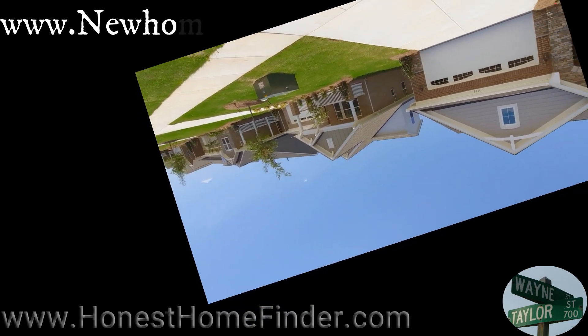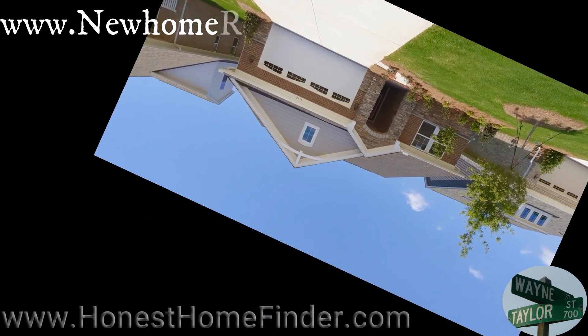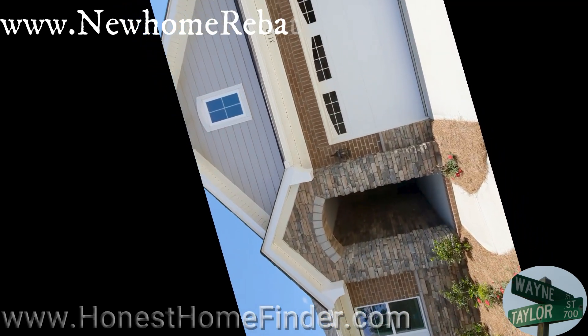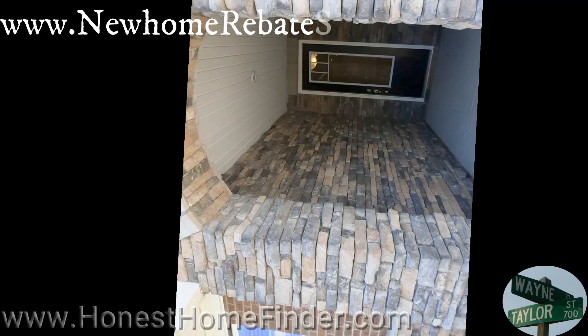I'm a realtor. I come out and do these walkthrough videos in the hope that it's going to be a nice supplement to your floor plan page. Maybe getting a nice walkthrough will help instead of just the 2D you get from what you're looking at on screen or a piece of paper in your hand.